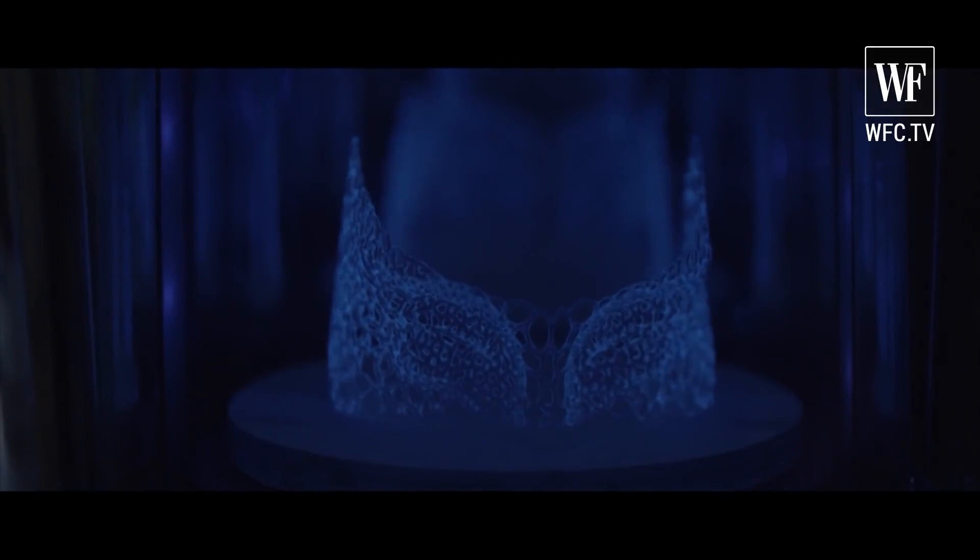As 3D printing continues to evolve, it is clear that the fashion industry is on the cusp of a major transformation. The blend of technology, artistry, and sustainability is shaping a future where fashion is as limitless as our imagination. If you're interested to find out more, I'll link a few small designers that do a lot of 3D printing in their collections.